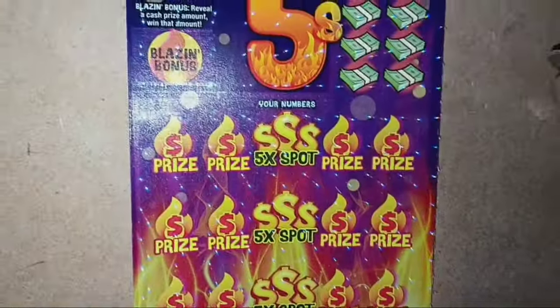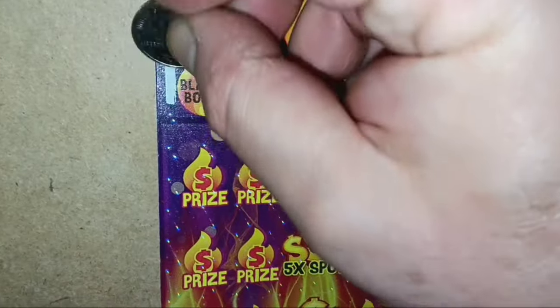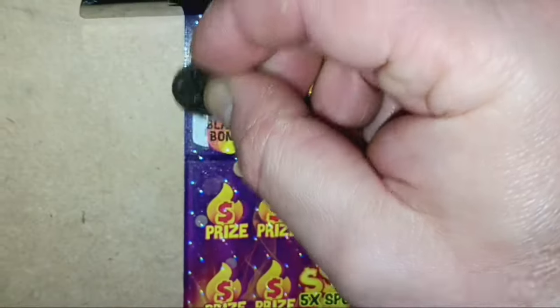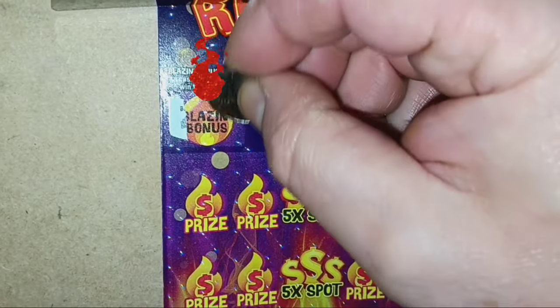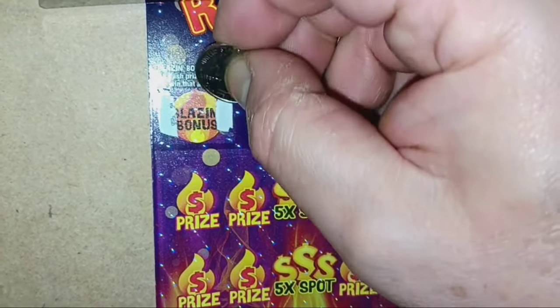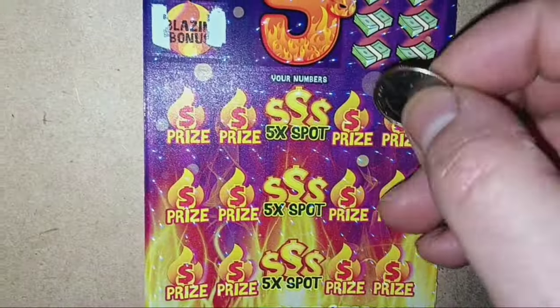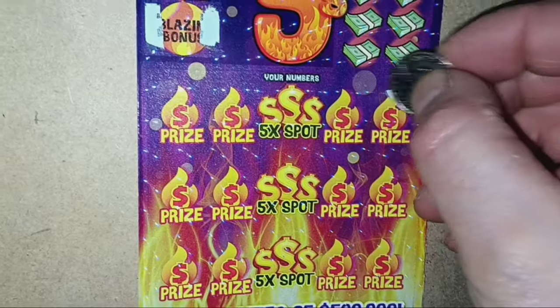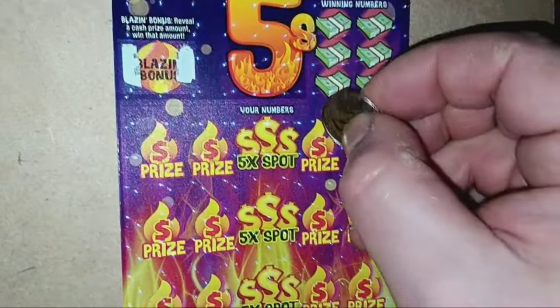On to ticket 13 — here we go. Can we see the blazing bonus? Whoa — we got a blazing bonus here! We do have a win here on the last ticket. Let's see if we get any more on the main part of the ticket. Come on, blazing. Come on, Red Hot Fives! There's 25 — that's a hot number.